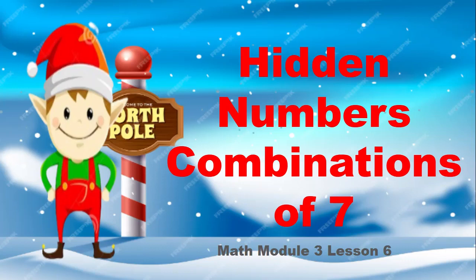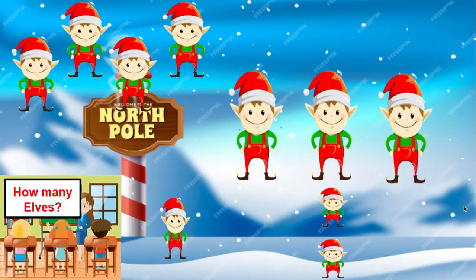This fluency is called hidden numbers combinations of seven. Here is my hidden numbers map. How many L's are on my mat? Yes, ten. Cross out three L's.